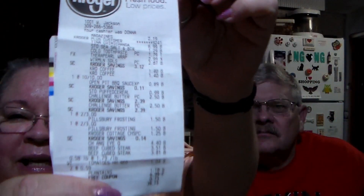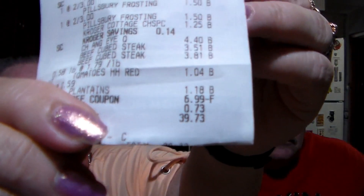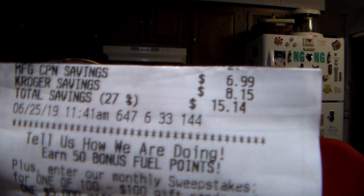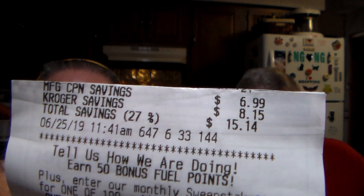Here is our Kroger receipt. We only paid $39.73 total. On the back you can see we saved $15.14 — that's a 20% total savings. You can also see a manufacturer coupon for $6.99 for just one item, which I'll explain in a second.